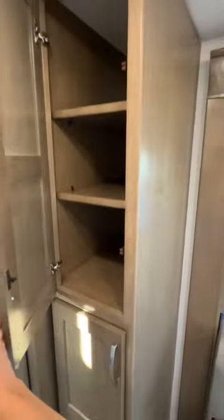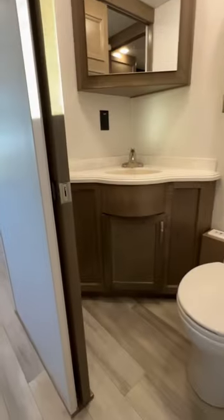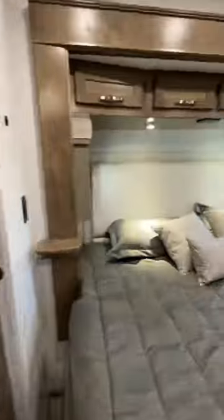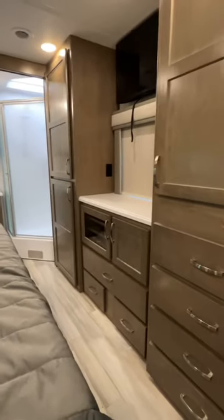You have a three burner stove, pantry space, and then a washer and dryer. There's a half bath in this model right here in the hallway, and then you're going to have a king size bed in the bedroom with a lot of wardrobe storage space.